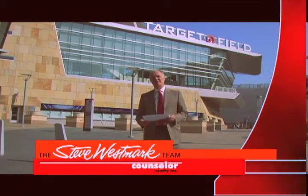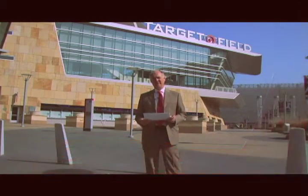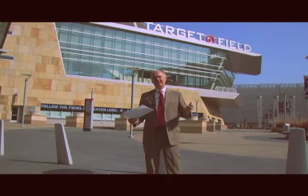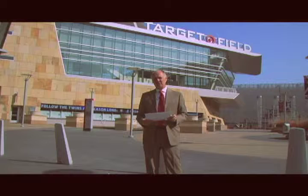Hi, this is Steve Westmark. Thanks so much for watching my video blog this week. Well, spring is in the air. Baseball's coming. I'm going to give you an update on what's been going on in the real estate market through the month of February.